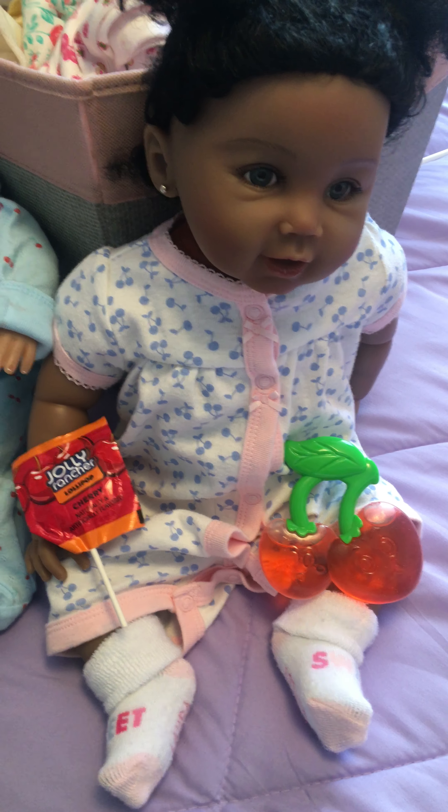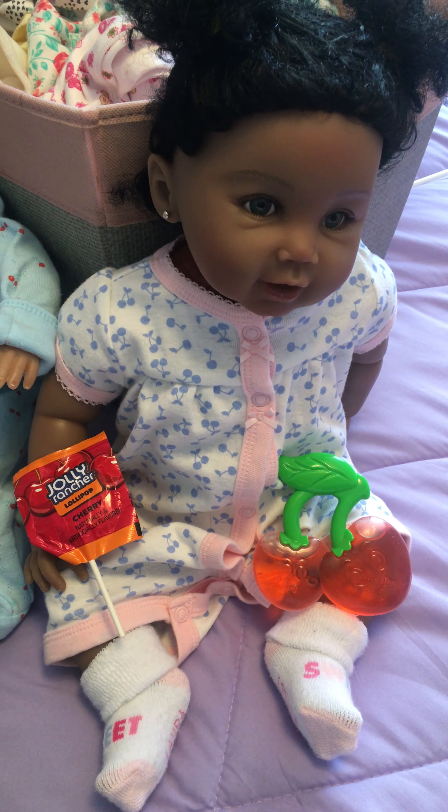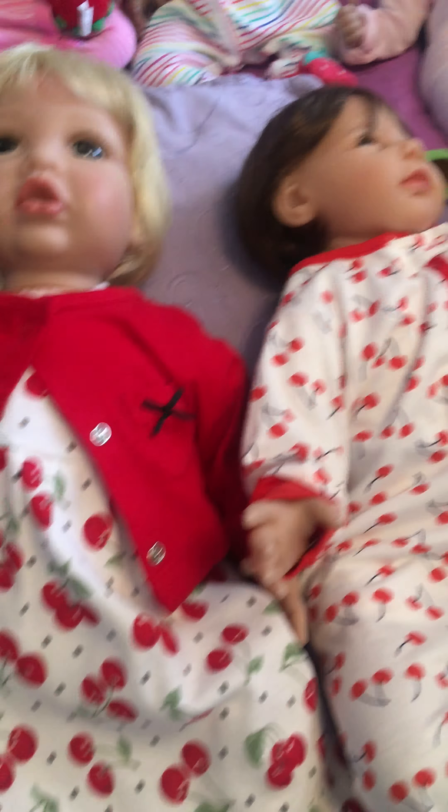Sorry for the cat interruptions — he's been naughty, so he has to stay in the room for now. And she is Lucky Ducky Danica. Oh, and this is Cable Knit Cutie. All of these are Paradise Galleries.